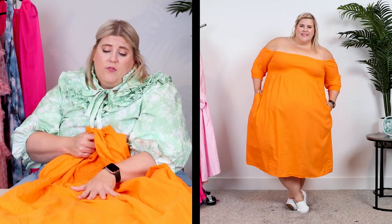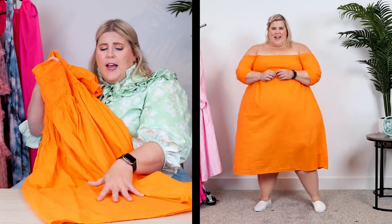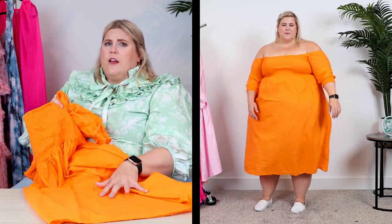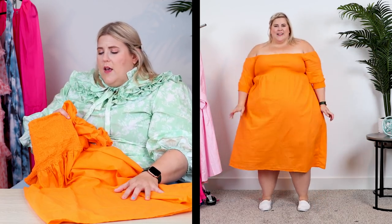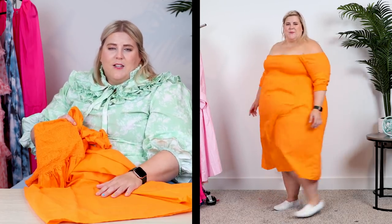Our next dress is from yet another new brand I haven't shown on this channel before. I've worn this dress and one other piece from them. I'm in love with the fit. Size up one — their sizes tend to run a little smaller, I believe because they're made in Australia. It's orange and bright, and they have a variety of colors in a more bohemian style. It's cotton with no stretch, but very lightweight. In Hawaii I was grateful for how well it handled humidity and heat without disconcerting sweat marks — we keep it real on this channel.